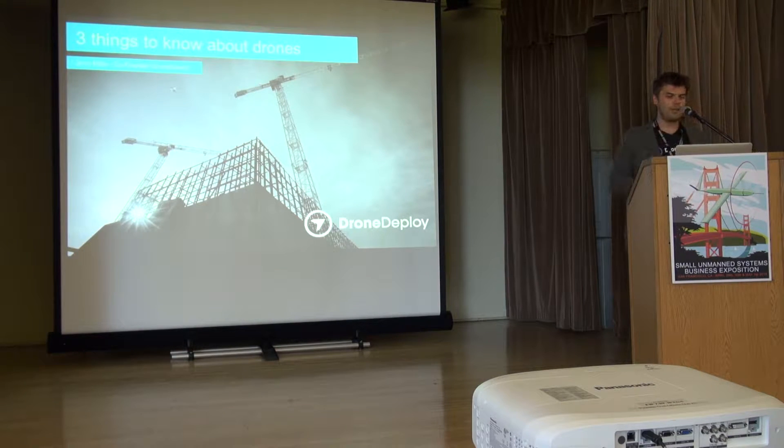Hi everyone, thanks for coming out. I'm one of these terrible people who's disorganized and had to load my presentation. You see all these things on the internet - headlines like '10 things you need to know to be successful.' So I thought I'd give it a try with a catchy title: three things you need to know about drones. These are things we've experienced over the last couple of years at DroneDeploy.